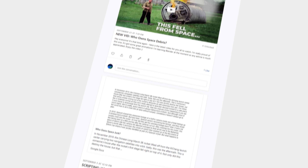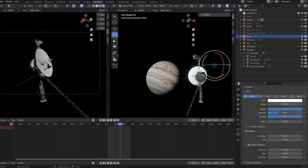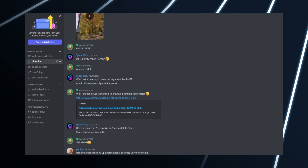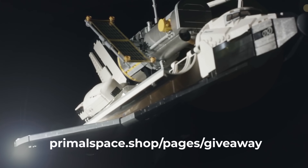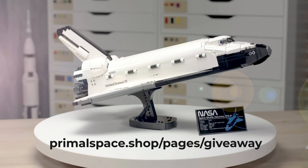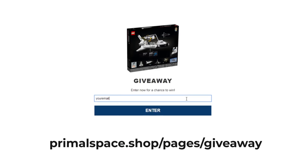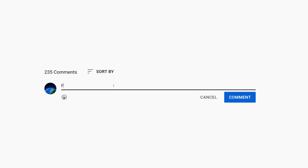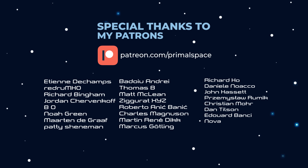If you'd like to support the channel and make these videos possible, consider becoming a patron where you can give your input on each video and get exclusive access to our Discord server. In the next video, we'll be giving away this awesome Space Shuttle Lego set. All you have to do is sign up at the link below and leave a comment about your favorite space moment of all time. We will announce the winner in next month's video. Thank you very much for watching, and I'll see you in the next video.